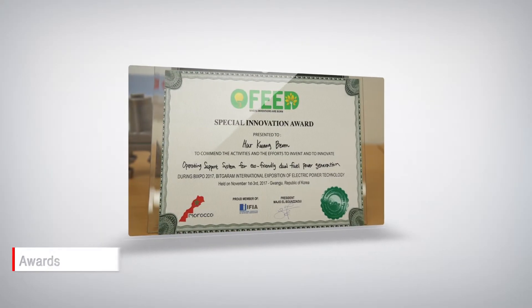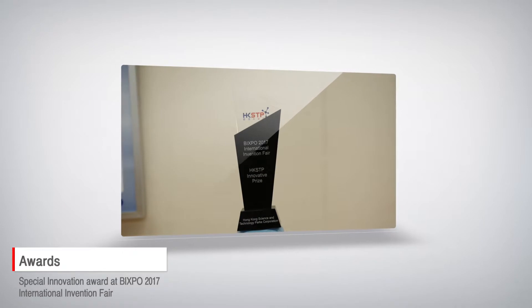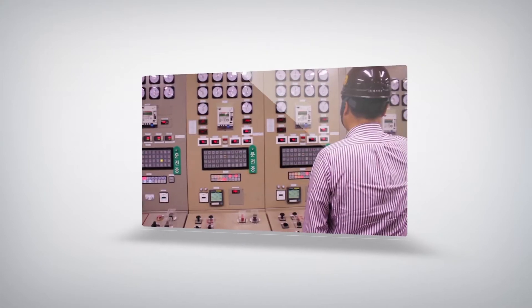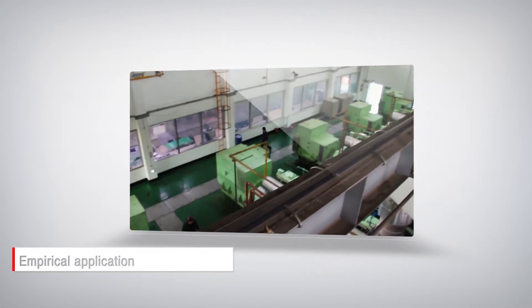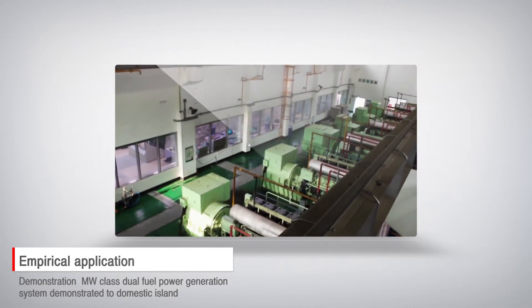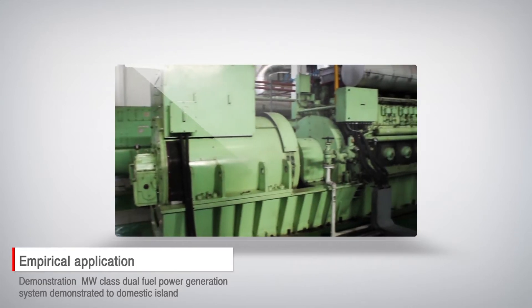This technology was recognized for its excellence by winning the Special Innovation Award at the Bixpo International Invention Fair in 2017. A megawatt class dual fuel power system was built for the first time in Korea, as demonstrated at Banyang Island Power Plant in 2018.